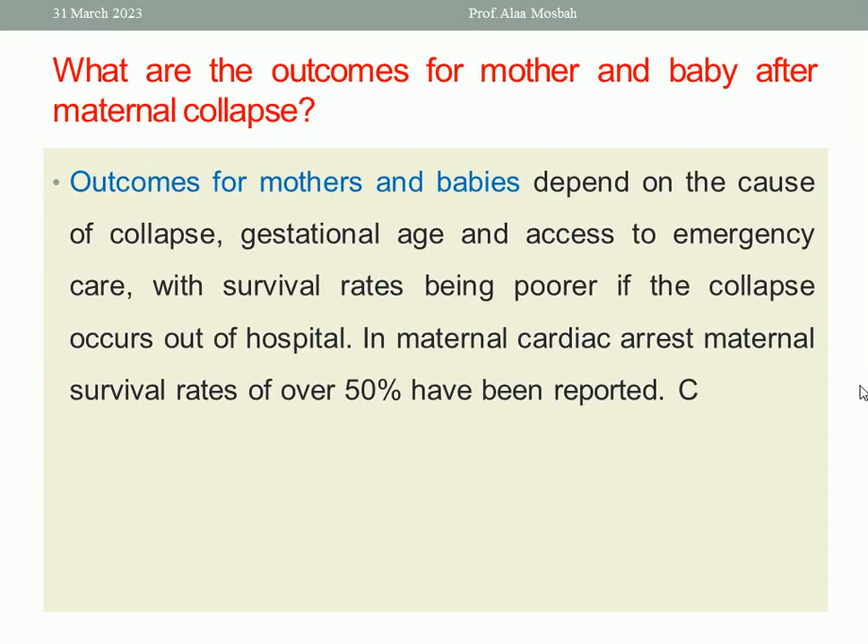Outcomes for mother and babies depend on the cause of the collapse, gestational age, and access to emergency care, with survival rate being poorer if the collapse occurs out of hospital. In maternal cardiac arrest, maternal survival rates of over 50% have been reported.